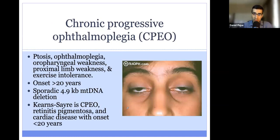Next, we'll talk about CPEO, or chronic progressive ophthalmoplegia. Chronic refers to the fact that this condition occurs over a long period of time. Progressive means that it gets worse over time. And ophthalmoplegia refers to paralysis of the eye. So patients have ptosis — their eyelids are droopy, as you can see in this picture — and they also have ophthalmoplegia, meaning they're unable to move their eyeballs left, right, up, or down.